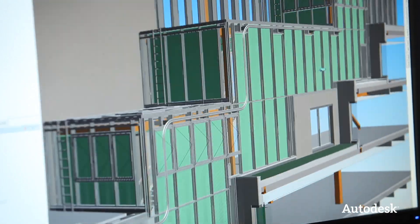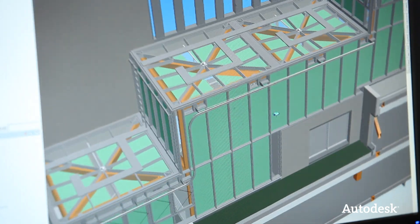We can bring in other models, compare them, and see where things need to be adjusted. That way we can avoid collisions between the different consultants.